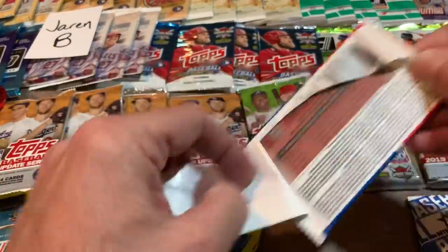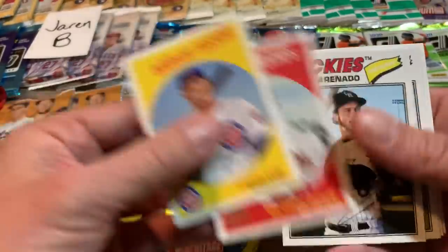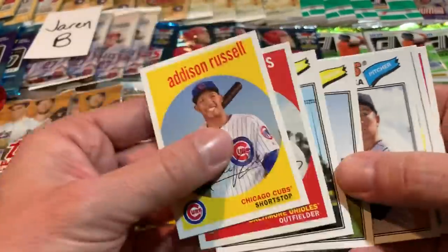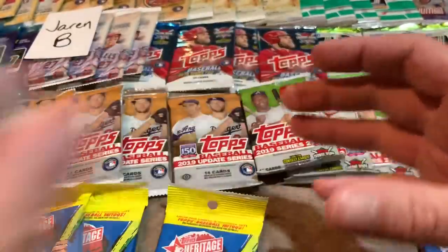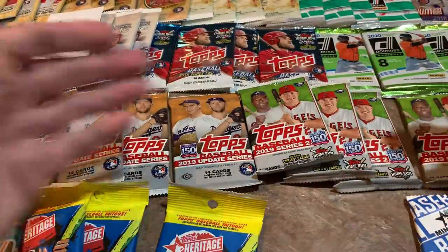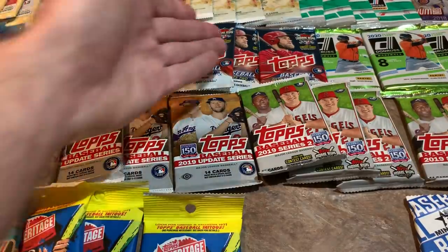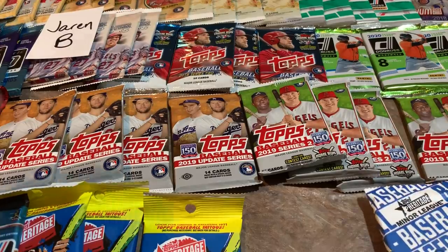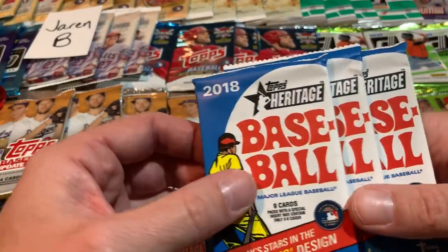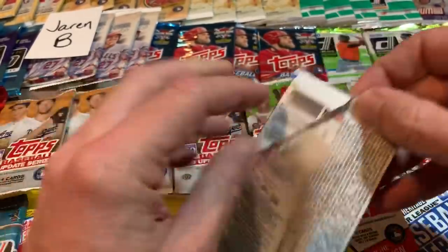Let's see what we get out of this final Archives one. So far those Acuna Juniors are going to be tough to beat. But we've got Series 2 Topps, Topps Update from 2019, and 2018 Topps Series 2 still to come. Now let's do some more Heritage — this is Heritage from 2018. Sometimes Archives and Heritage can get confused because they both toss it back.